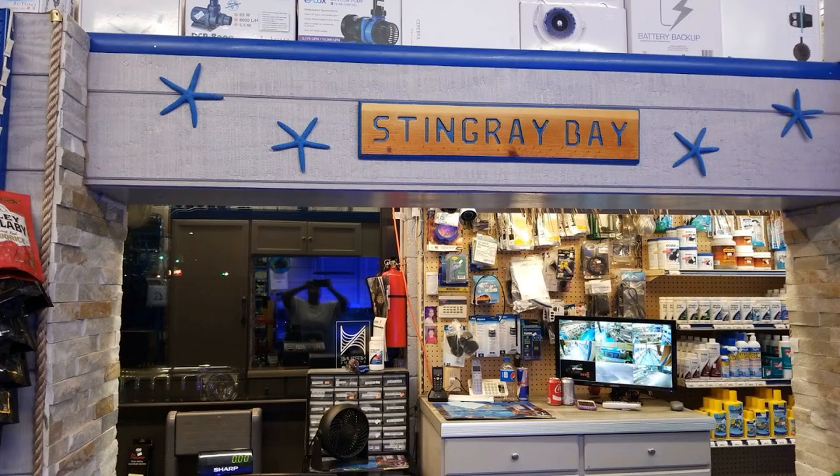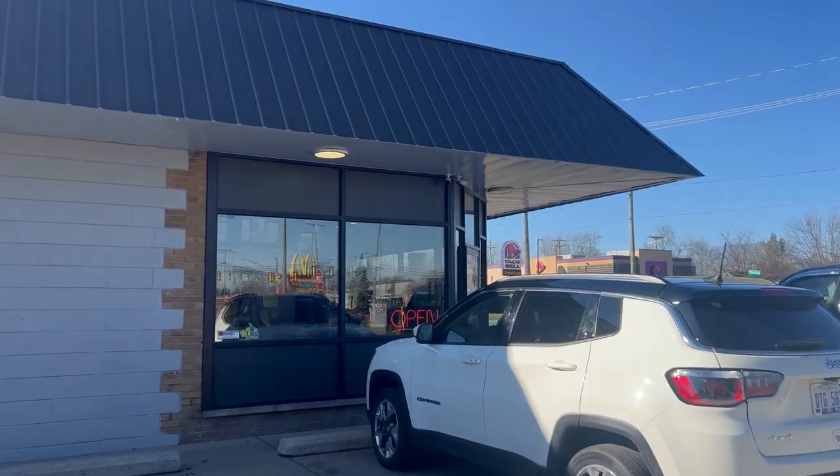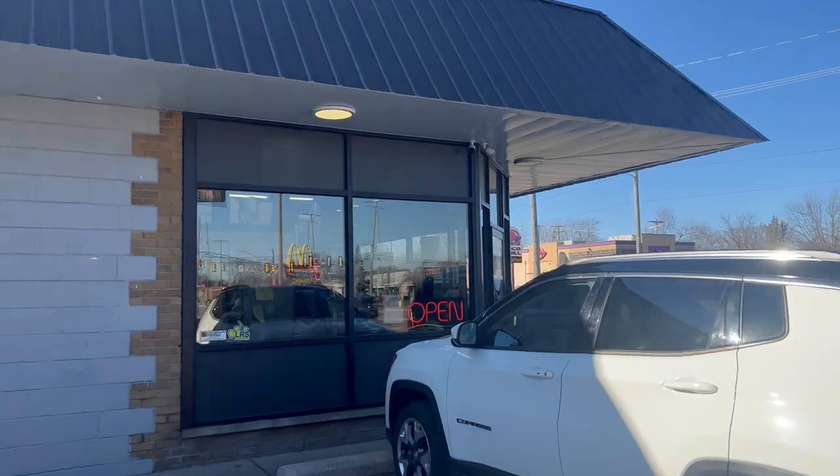Hey guys, I am here at Stingray Bay. We are on the outskirts of Detroit. This is the third part of my little mini travel series where we're going to be touring this awesome local fish store. So let's check it out today.